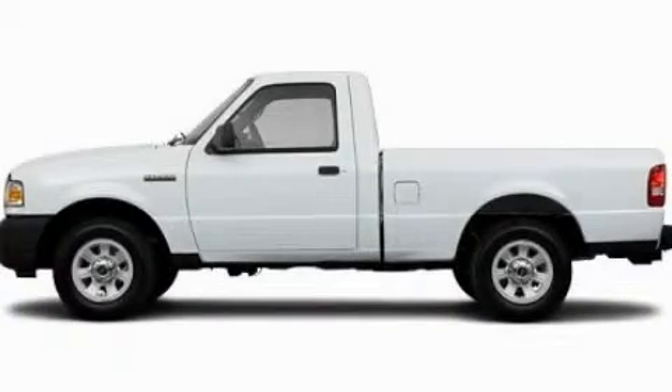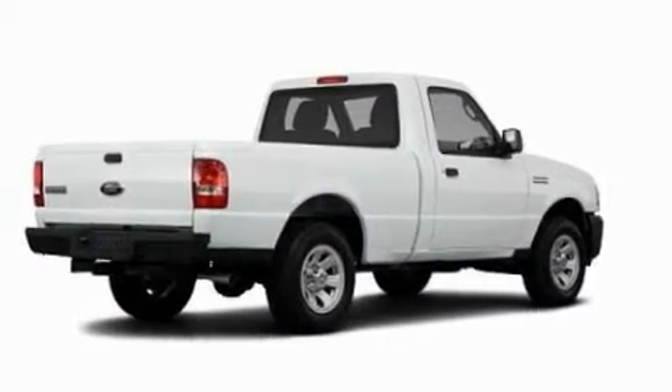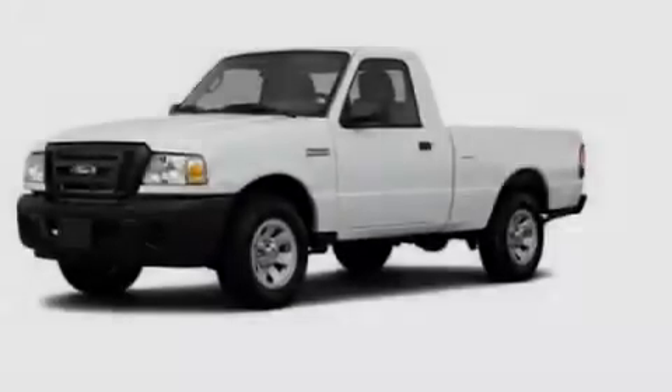This is a 2011 Ford Ranger. Strong, durable, and dependable. It has a 2.3-liter four-cylinder engine and an automatic transmission.